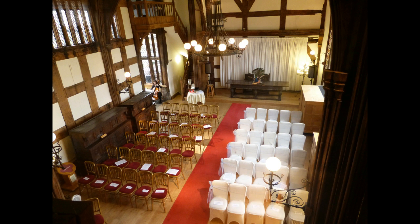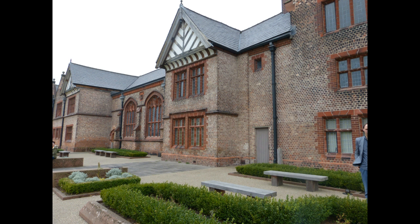This is a picture taken from above which looks gorgeous. Other things included in the package price are the registrar fees — you don't need to do anything about that — and it also includes a three-hour hire of the hall. Your guests can also look around the museum, because it is a museum as well.